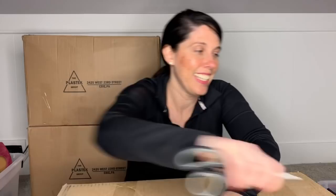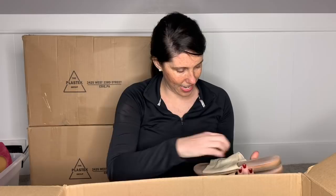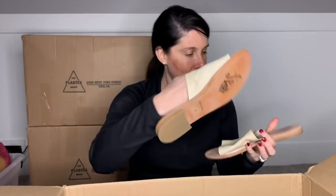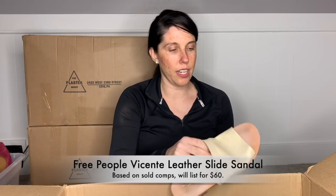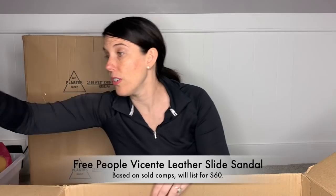All right guys, let's do box number three. Let's do it — keeping the momentum going. Oh, I see a pair of Free People — love it when I see those! Let's just pull those out, I'm not going to wait. It's a pair of Free People slide sandals. Oh my God, they are in amazing condition — look at the soles! This is a size 40, so it's like a nine and a half or a 10 — a really cute pair of Free People slide sandals. Those will definitely go in my listing box.